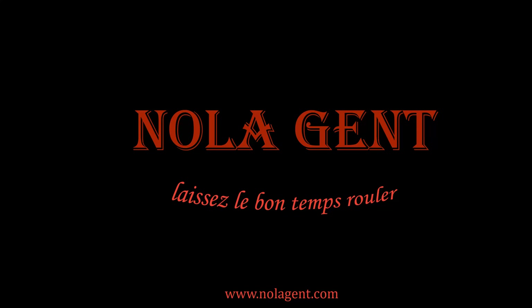Nolajent here at Tacklebox. Welcome to Nolajent. Let the good times roll.